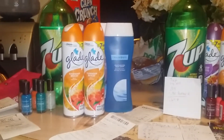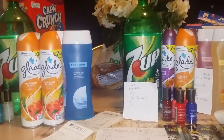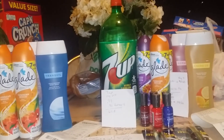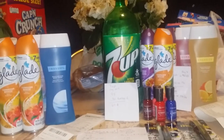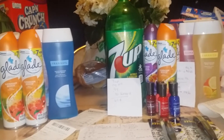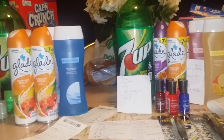Hello, everyone. This is Pam Saving Dollars 47 and I'm coming at you today showing you a quick little video on a haul I did today at CVS. Today is Memorial Day, so happy Memorial Day to everyone. I did my celebration yesterday on Sunday, so today I had time to do my couponing this morning.